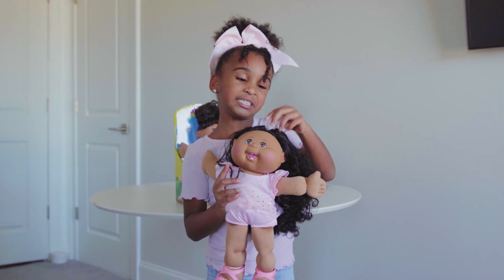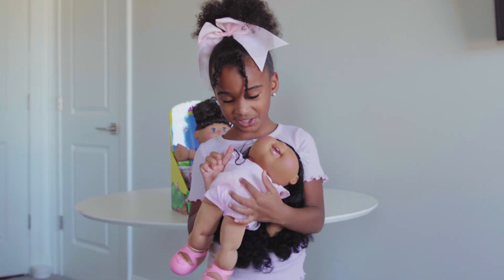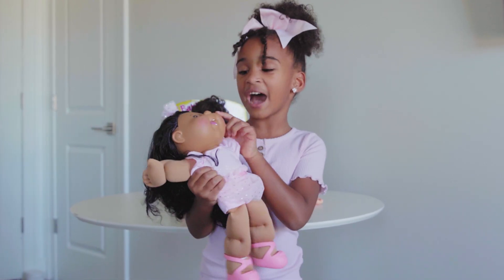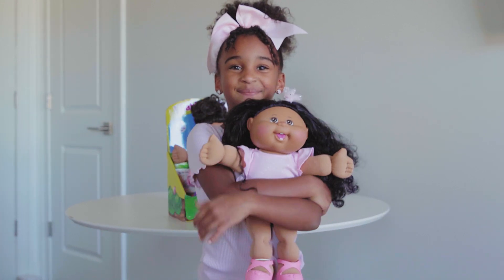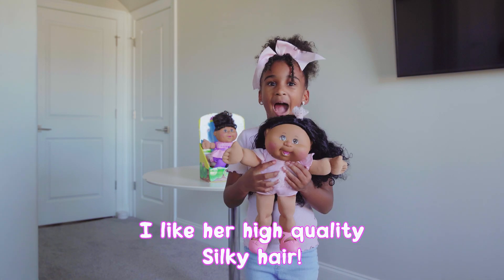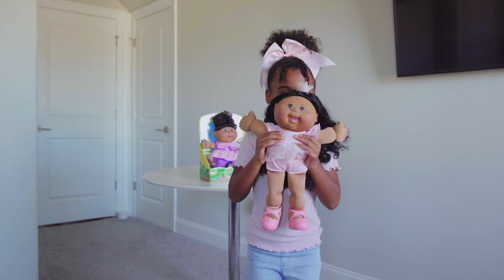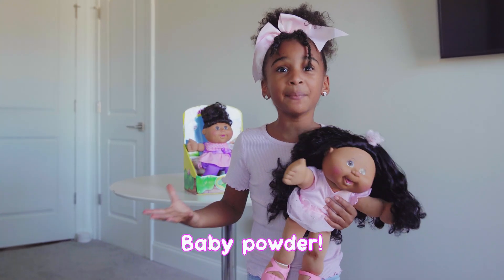She has this little bow with polka dots and it matches her dress. I love her eye color because it's the same color as mine. I like her high quality silky hair — I'm gonna smell her. Mmm, that smells like baby powder.